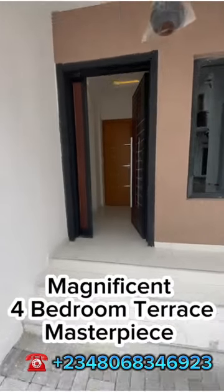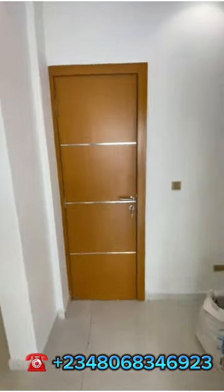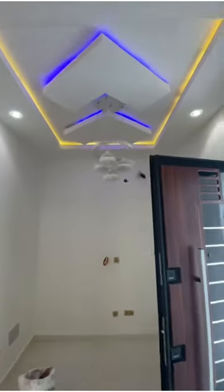Come along with me, guys. Here you have the ante room. I already know the best furnishing that would sit pretty in here. And here is the visitor's toilet.